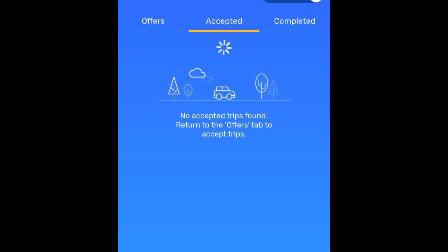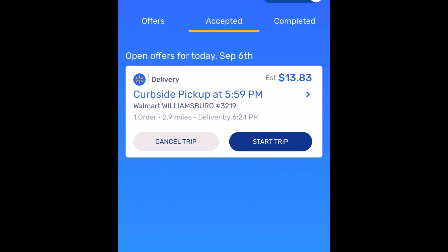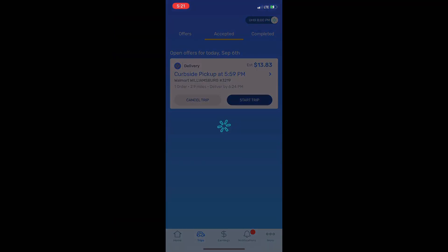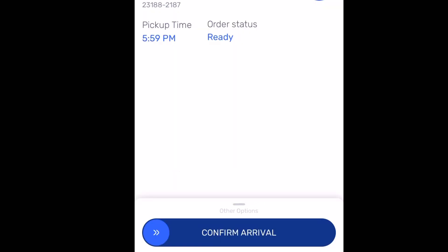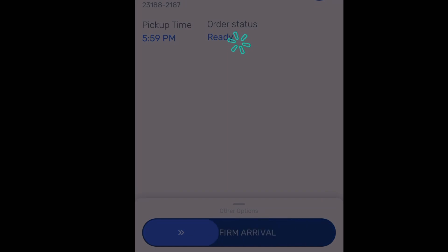An offer just came in that I accepted, so it transfers from Offers and now shows under the Accepted tab. The app tells you which location you're picking up from and what time the order should be ready. If you try to start the trip too early it won't allow you — you'll just click 'Start this trip later.' Once the order is ready, you slide the bar over and confirm arrival.